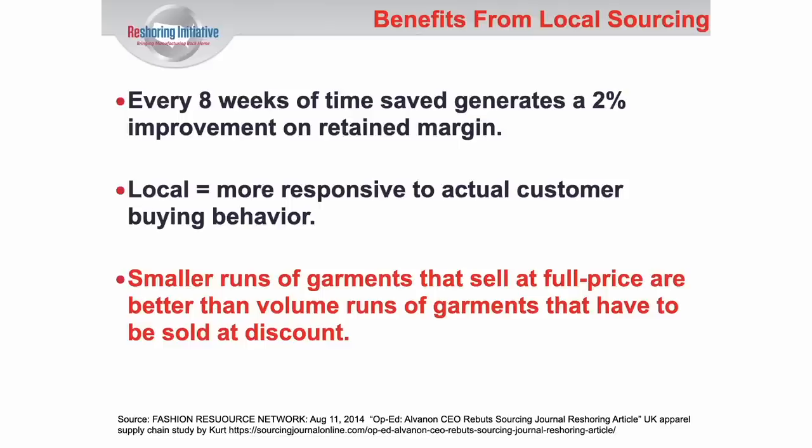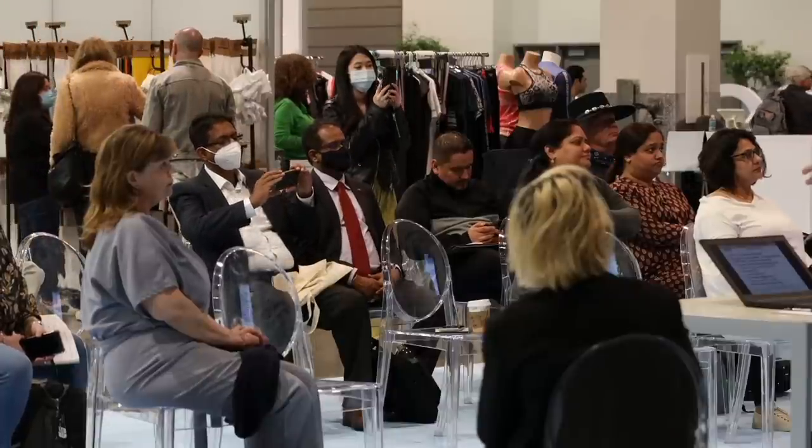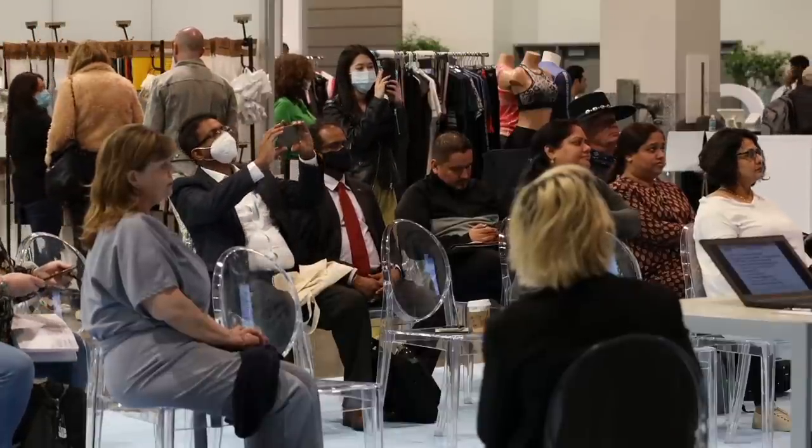Smaller runs of garments that sell at full price — because they don't have to be discounted due to overstocks — make better sense than volume runs of garments purchased at a lower price when 30 or 40% of them have to be discounted. The product made in the U.S. for the U.S. market also has less environmental impact than product made far away and shipped here, partly due to transportation, and partly because larger offshore quantities eventually have to be discarded.